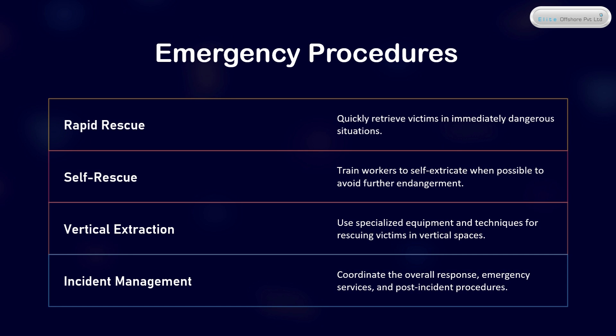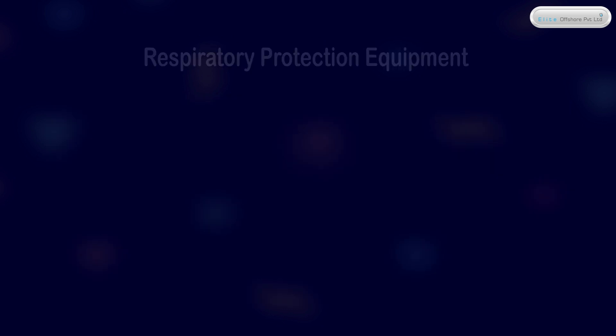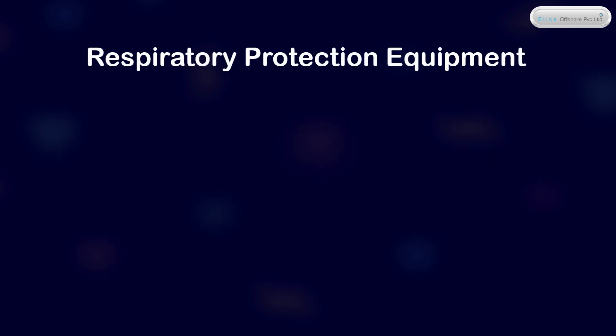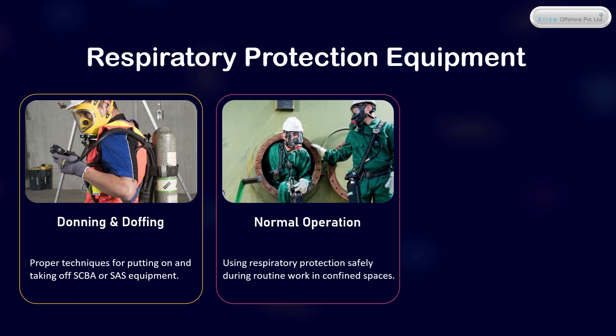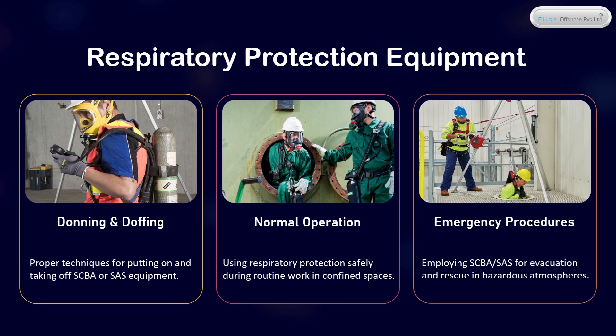Incident Management — coordinate the overall response, emergency services, and post-incident procedures. Respiratory Protection Equipment: Donning and Doffing — proper techniques for putting on and taking off SCBA or SAS equipment. Normal Operation — using respiratory protection safely during routine work in confined spaces. Emergency Procedures — employing SCBA and SAS for evacuation and rescue in hazardous atmospheres.